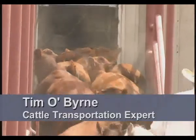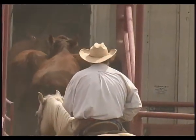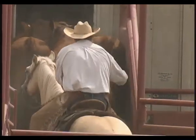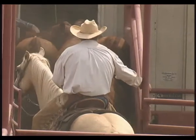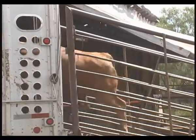Certainly the driver has to take into consideration that he can't cram on the lightweight cattle. He can't cram them on really tight in order to achieve his maximum pay weight. He has to back off a little bit and allow these cattle some room to be able to move around and not overheat. Particularly in hot weather, overloading a trailer is very detrimental to those calves.